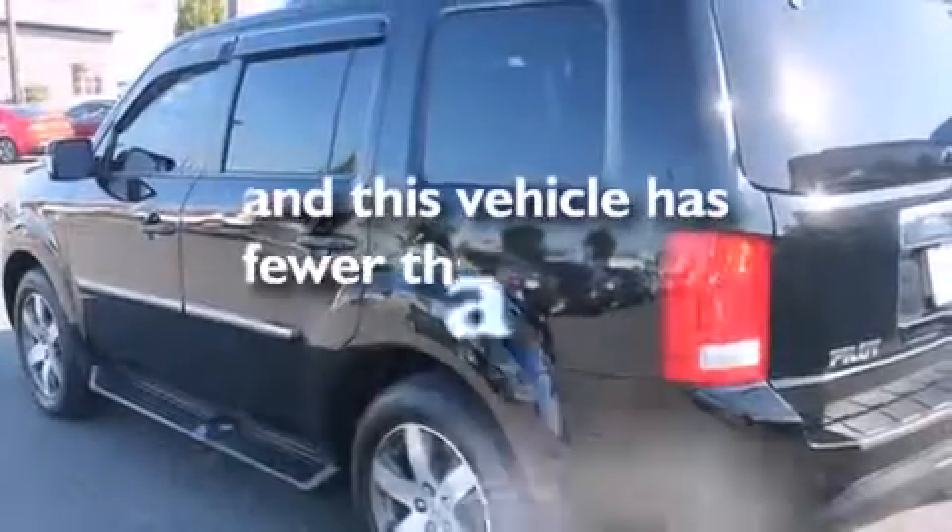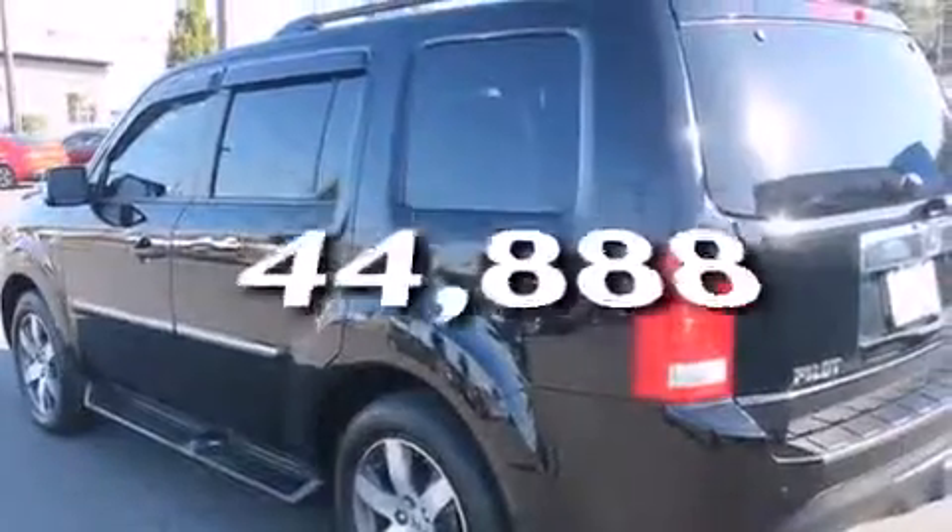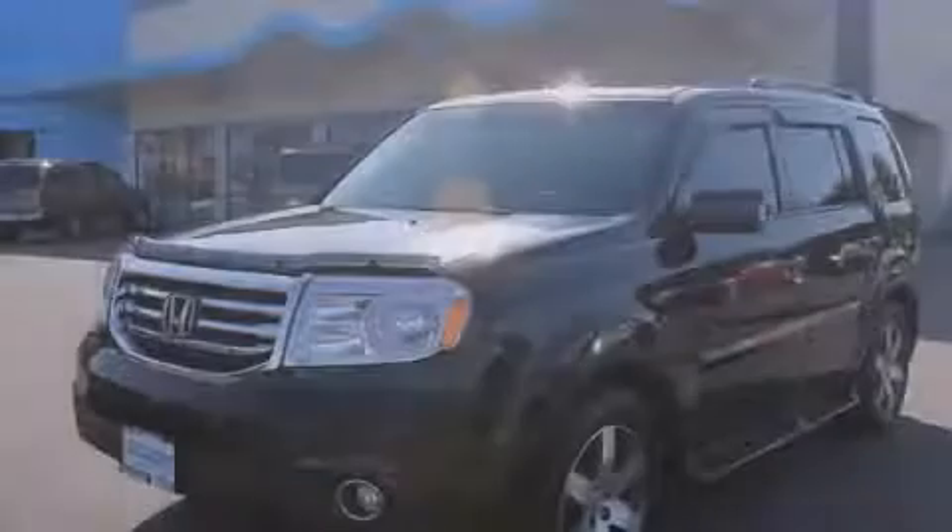Anna's vehicle has fewer than 45,000 miles on the odometer. Stop by today and test drive this automobile for yourself.